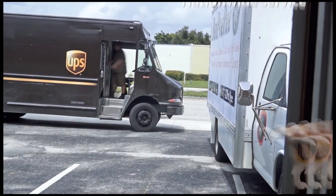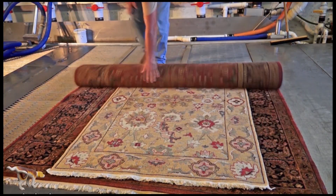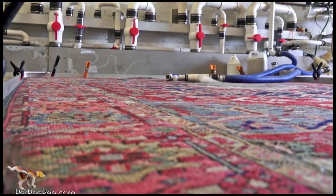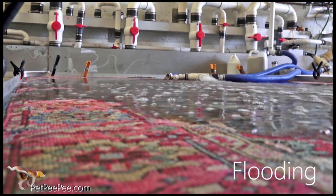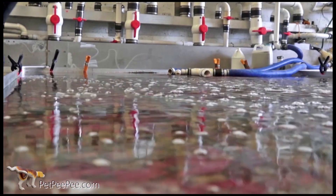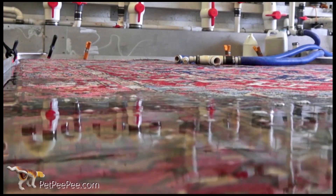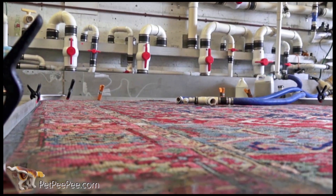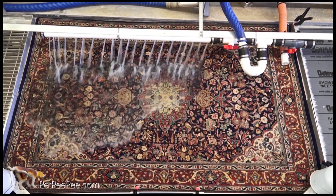My name is Mayor Martin. I built and invented the PET-PP cleaning process. PET-PP is a company that specializes to clean oriental rug and drapery from dog or cat's urine odor with a 100% guarantee in removing urine odor permanently without using any deodorant or enzyme.